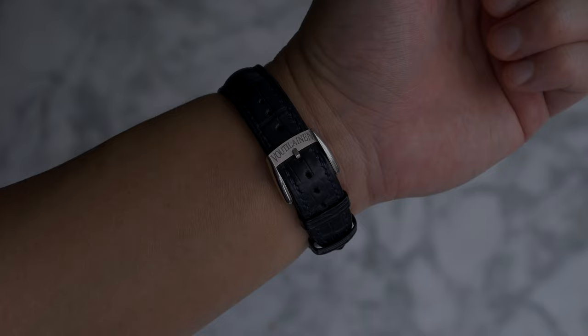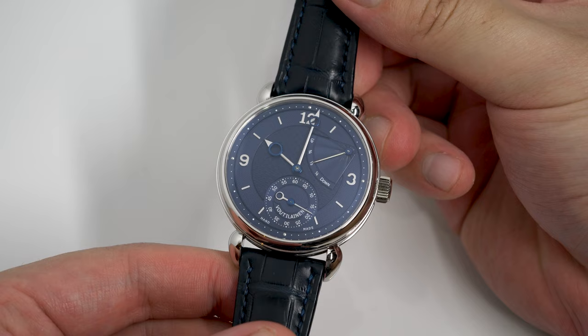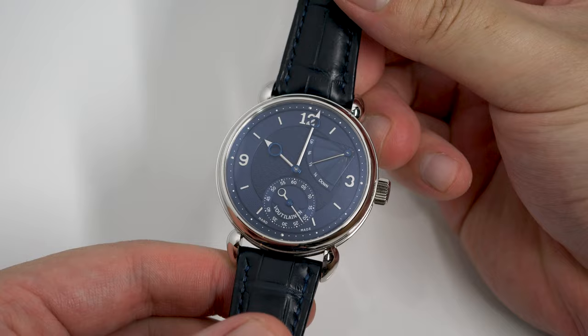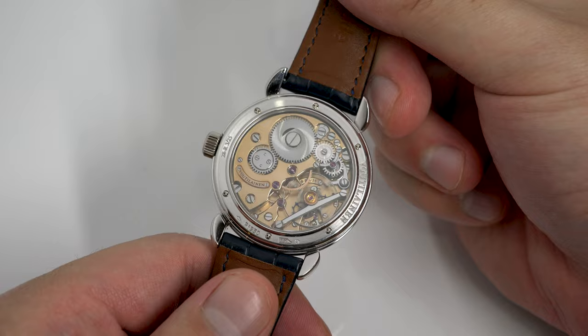Technical details aside, how does this watch feel? This is the first Kari I've experienced, and the best way I can describe it is that the watch has a certain aura about it. While you can barely spot the watchmaker's name on the dial, the sheer finishing lets you know immediately that this watch is something special. Whether it's the perfectly polished case or stunning guilloche dial, this watch politely lets you know that it's part of watchmaking royalty.